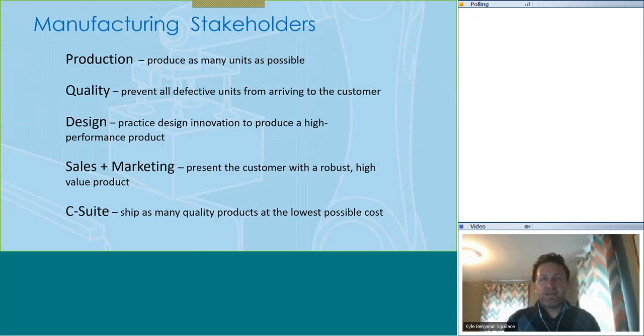When we're thinking about manufacturing and automation, these are some of the key stakeholders. Production is focused on churning out as many units as possible; quality keeps the bad ones from going to the customer; engineering and design uses innovative practices to produce a high-performance product; sales and marketing presents the customer with a robust, high-value product. And the C-suite wants to ship as many quality products at the lowest possible cost.